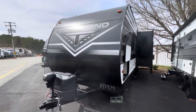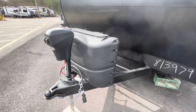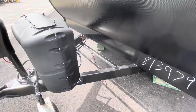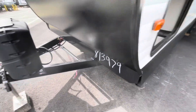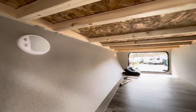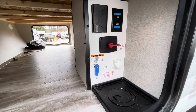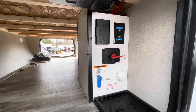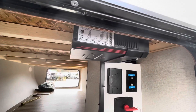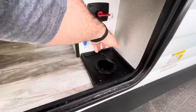Moving to the outside, you see the Transcend logo and model number on the front. Two 20-pound LP bottles under the cover, power tongue jack, and a spot for two batteries. Your pass-through storage is nice and clean with motion sensor lighting on both sides. The docking area has a battery disconnect, water hookup, and cable all in one area. The solar charge controller is located here as well because you've got the solar panel on the roof — you can feed everything right through the bottom.